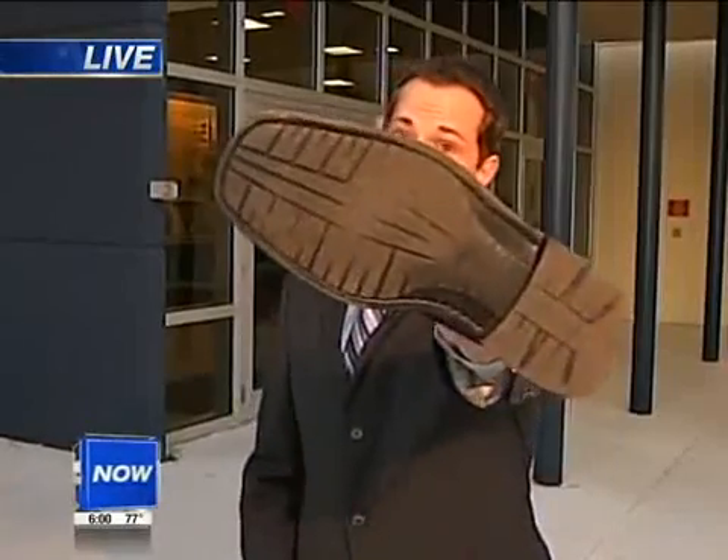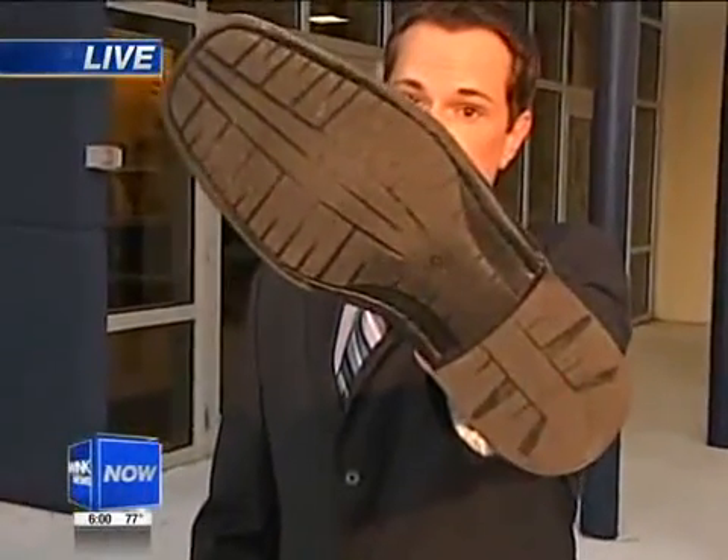The suspect in these burglaries is 30-year-old Scott Krupp. Police say Krupp stole hundreds of dollars worth of stuff from homes and businesses in Cape Coral, but ultimately it was Krupp's own footprint that led police right to his front door.